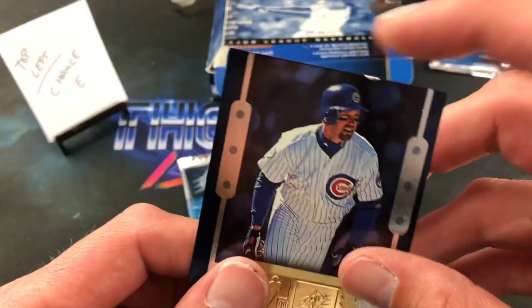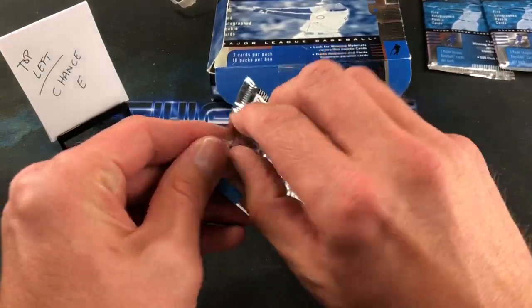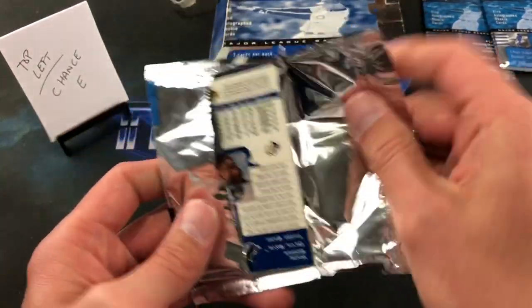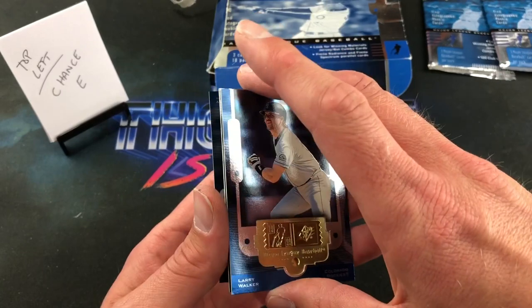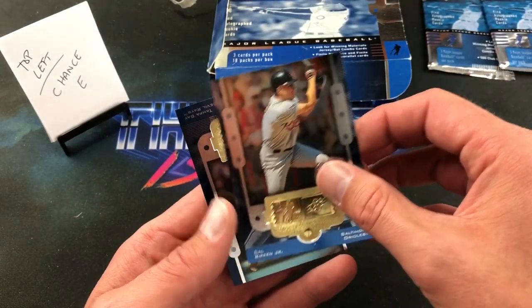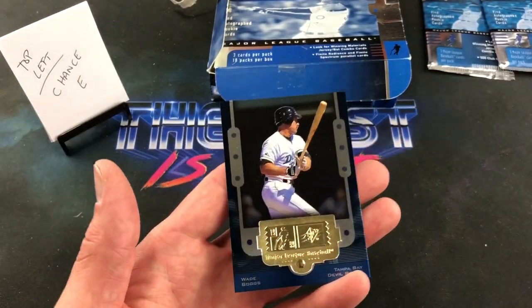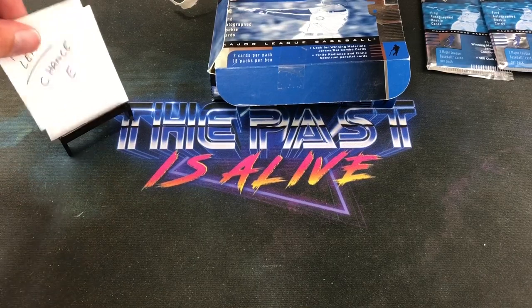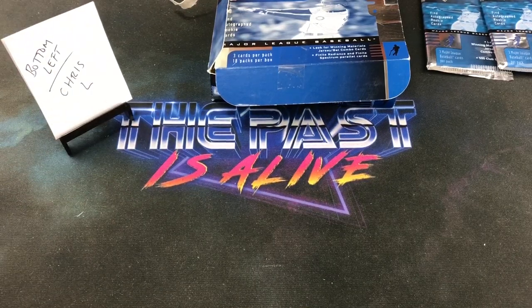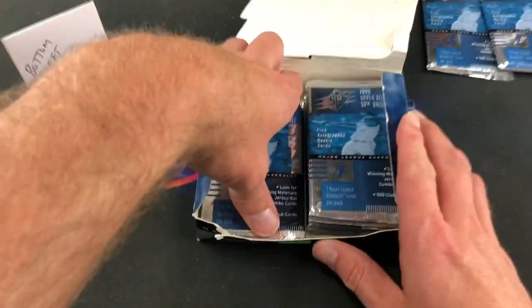I can try to send you another Mark Grace as a replacement for that one, Chance. Final pack for Chance — another Larry Walker, hopefully not the exact same card. Another Cal Ripken, which I'm not going to complain about, and Wade Boggs. That's a hell of a pack — Ripken, Larry Walker, and Wade Boggs. No inserts but a bunch of stars and Hall of Famers. Chance, thank you very much for your first break.